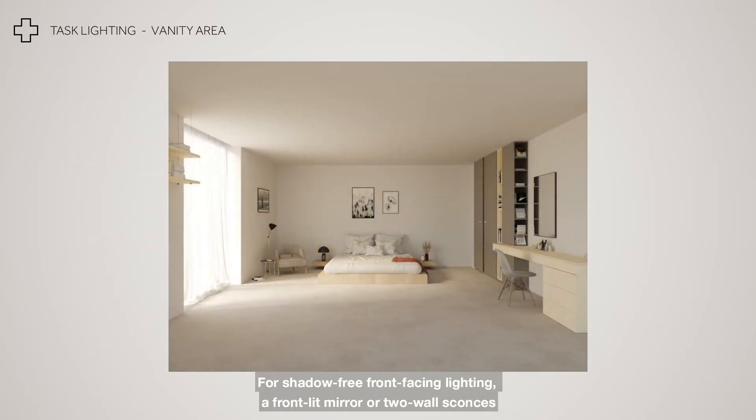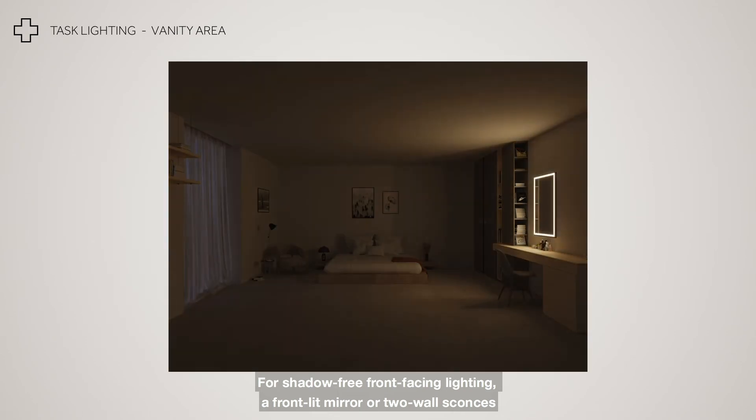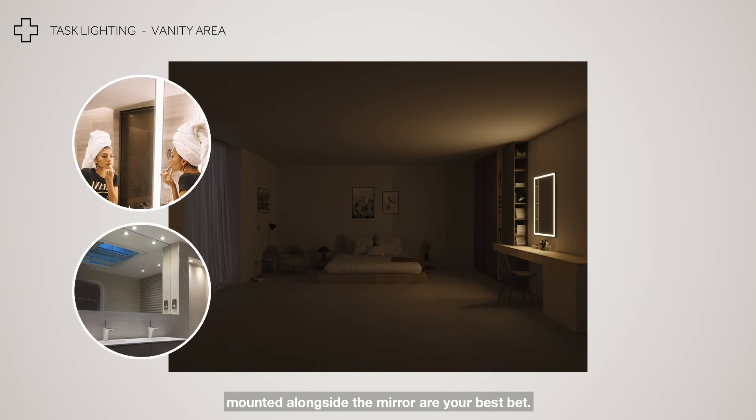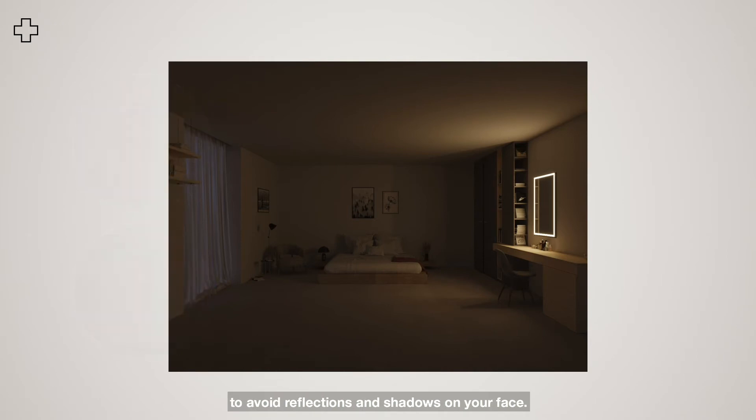For shadow-free front-facing lighting, a front-lit mirror or two wall sconces mounted alongside the mirror are your best bet. Avoid installing downlights right above your vanity mirror to avoid reflections and shadows on your face.